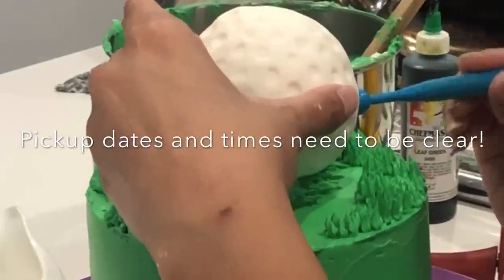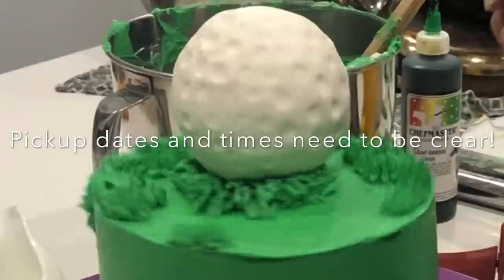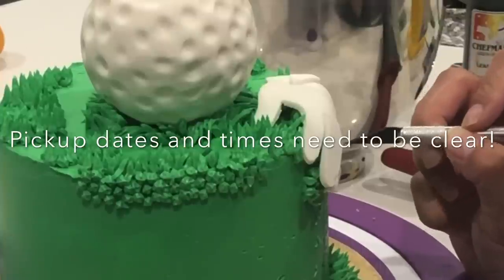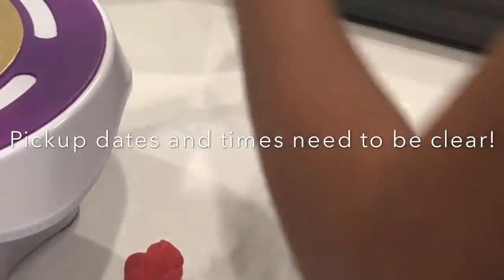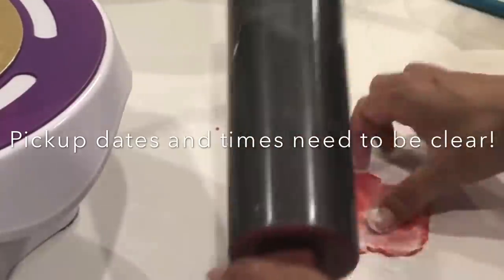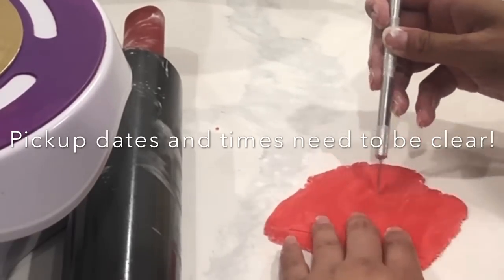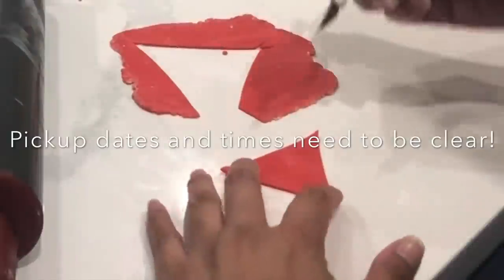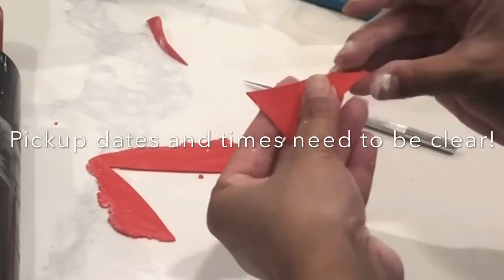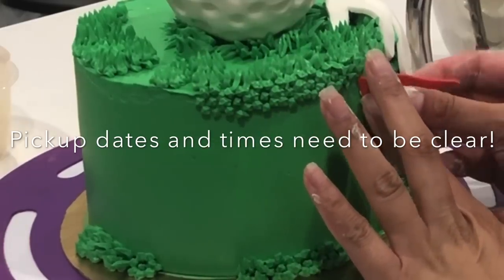Pickup dates and times need to be super clear. Because we're at-home bakers, you need to make sure that you only give a small window of time. For my lifestyle, I only gave about a 30-minute window in which they could pick up. Once we agreed upon said time, I said they could arrive either 15 minutes before or 15 minutes after the pickup time. Anything outside of that window would incur an additional charge — and I really never had to charge anybody because people were fairly respectful of this rule. Also, make sure you're not asking them their event date; make sure you're getting them for the date they'd like to pick up, because sometimes people want to pick up their cakes in advance.